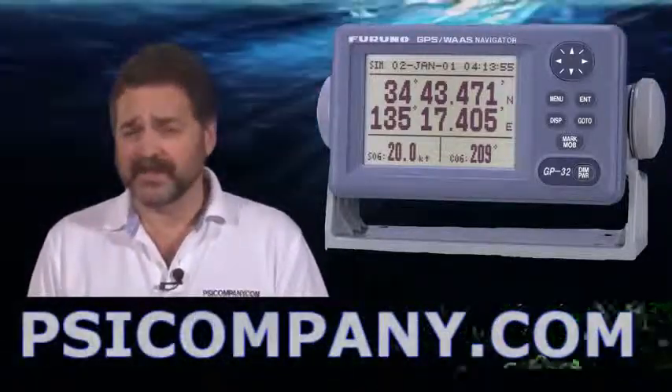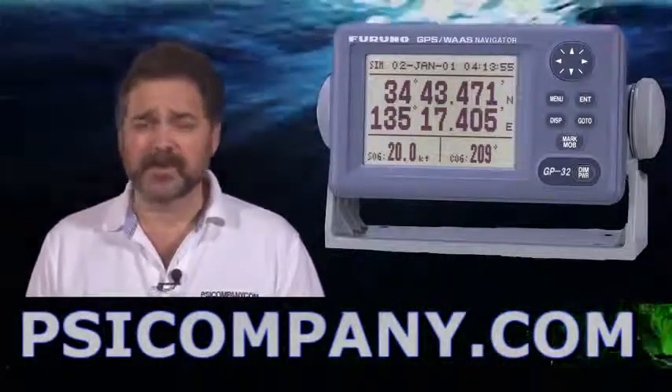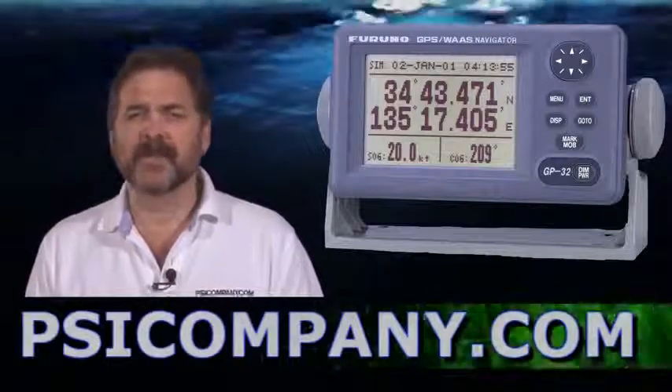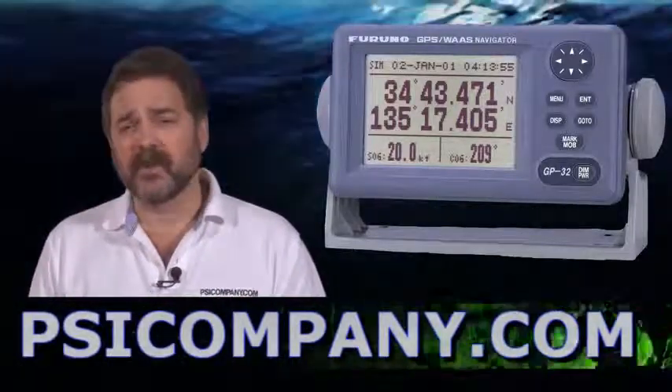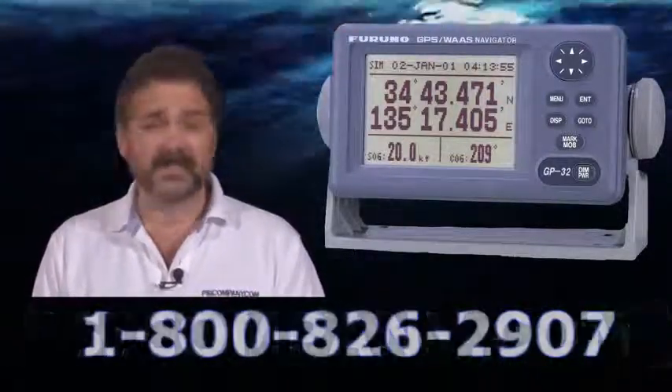It features a 12-channel GPS with WAAS receiver built-in and a 4.5-inch bright LCD display. This display really is good in bright sunlight conditions and is an excellent focal point in your navigation area. This GPS is also DGPS ready, so all you need to add is a DGPS receiver and you can have GPS as well as DGPS capability built-in in one box.